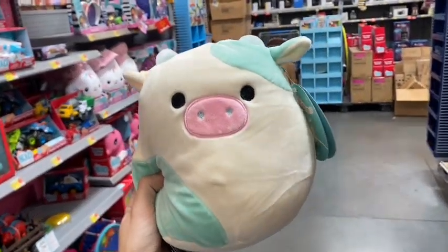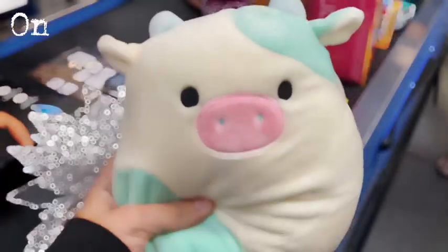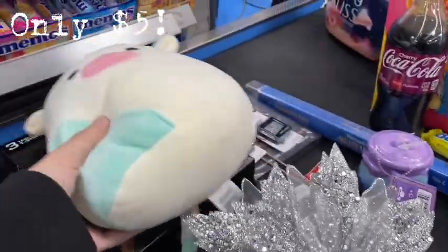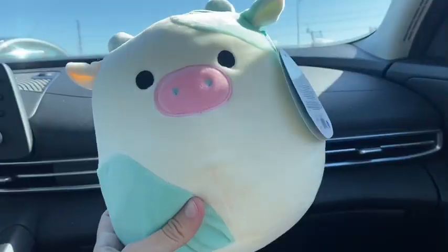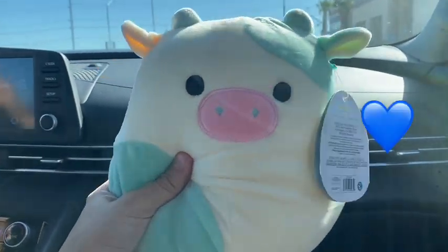I'm so excited! All hail beautiful seven-inch B'Elanna. She's so cute. I never thought I'd find her. Time for checkout — she's only five dollars. I cannot believe I found her. That is so crazy. What a great start to this video.